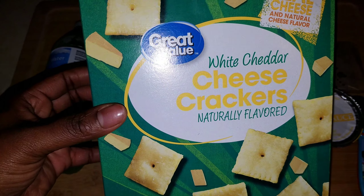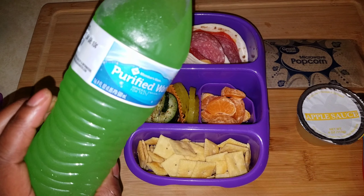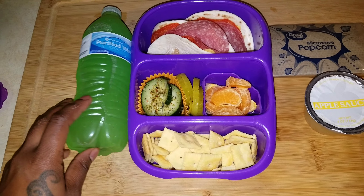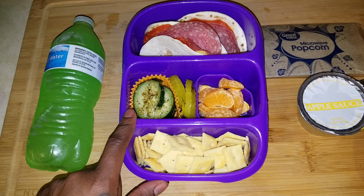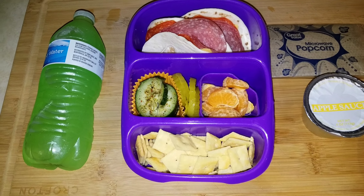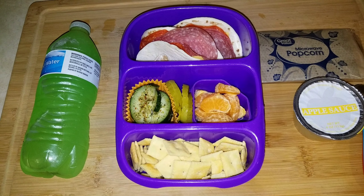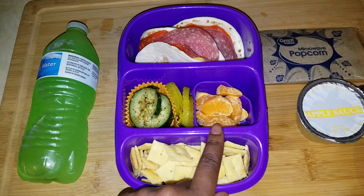To go with that she's got Great Value white cheddar flavored cheeses. For her water she has purified water with a Hawaiian Punch Green Rush water flavor packet. For vegetables she has cucumbers with seasoning again — I'm trying to finish the cucumber before it goes bad — and pickles, since this is an Italian situation.